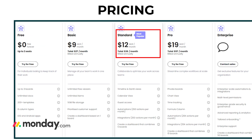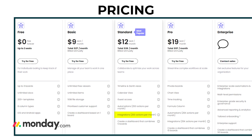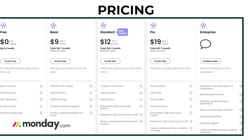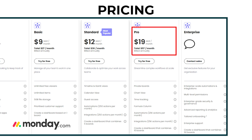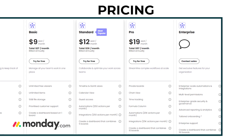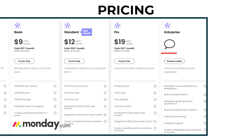The standard plan is $12 per user per month and unlocks more advanced features like integrations, automation, guest access, and calendar views. The pro plan is $19 per user per month and comes with advanced integrations, time tracking, chart views, and loads more customization options. Finally, for larger organizations there's the enterprise plan with custom pricing, offering extra security features and top-notch support.